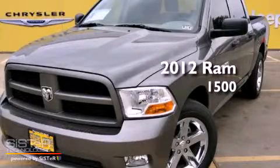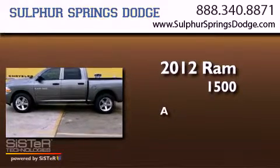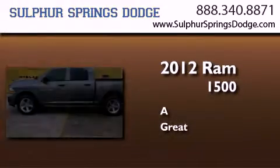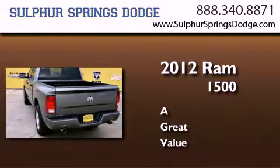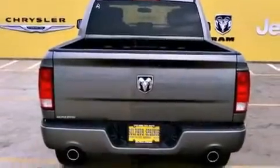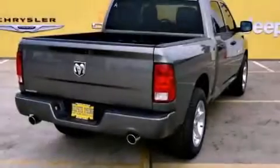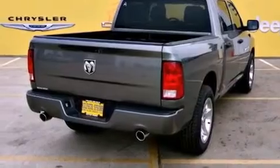This is a brand new 2012 Ram 1500. All of the following features are included: a low tire pressure indicator, heated side view mirrors, a Sentry key theft deterrent system, and a stability control system.